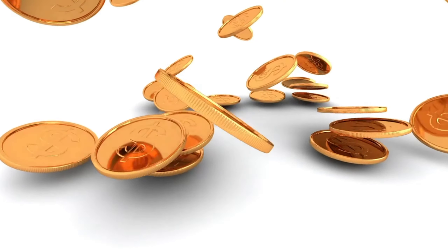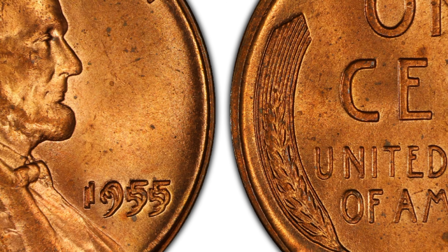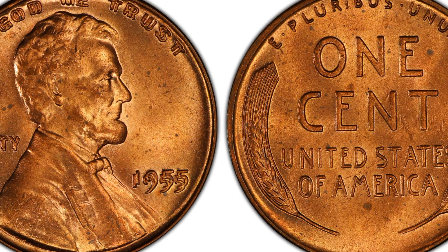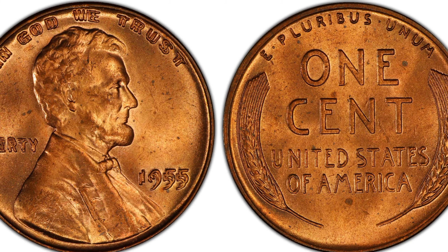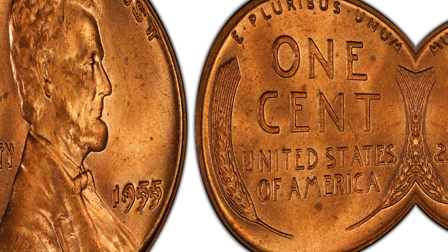Today, we're diving deep into the world of numismatics, exploring a small yet incredibly valuable treasure, the 1955 Lincoln penny. Hold on to your hats, folks, because we're about to unravel the fascinating story of this unassuming coin, whose value has skyrocketed to millions. Let's embark on this extraordinary journey together.